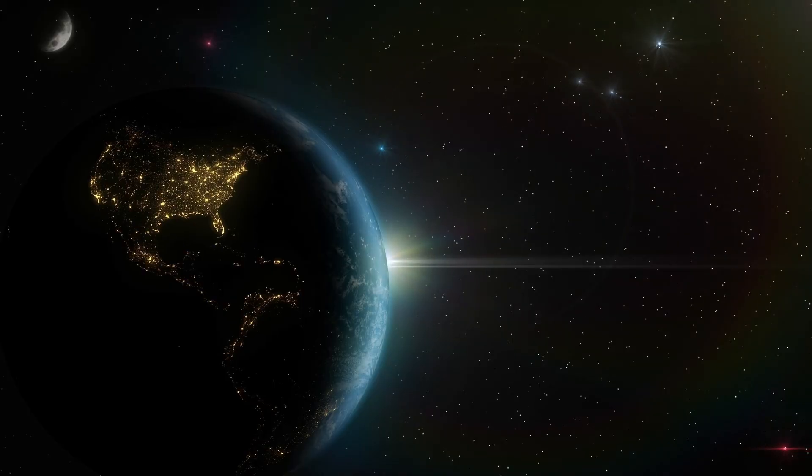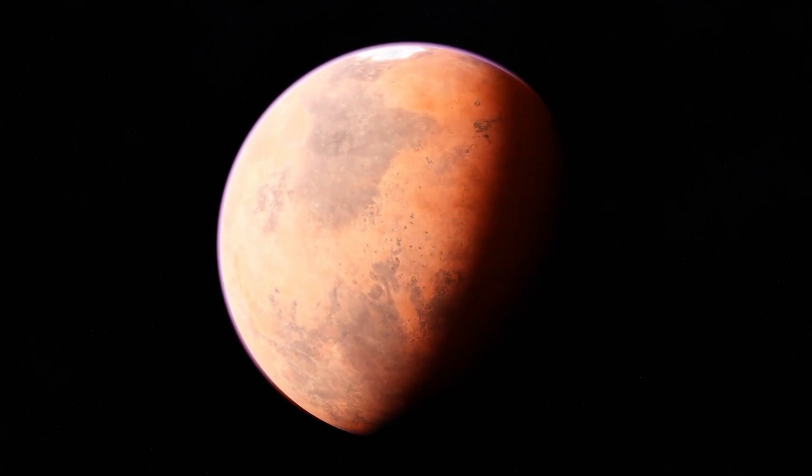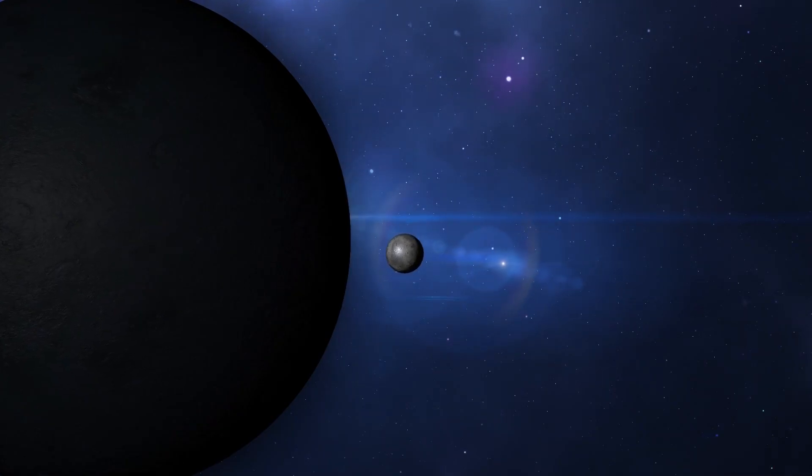Hubble's data showed that these strong energy bursts, termed stellar wind, were behind the change. The star's powerful radiation is stripping away the planet's atmosphere, leading to a turbulent setting.